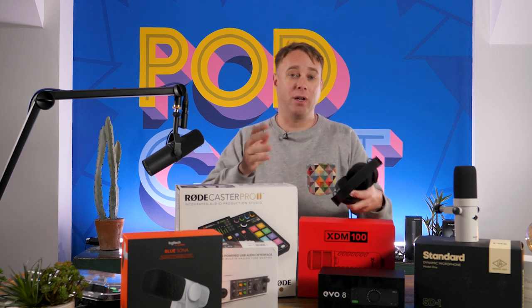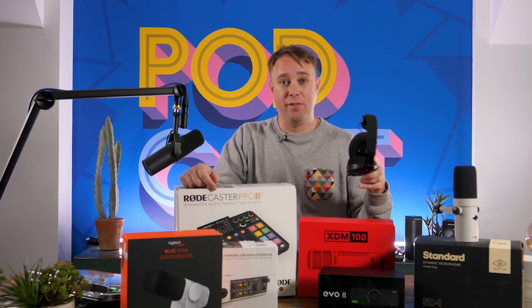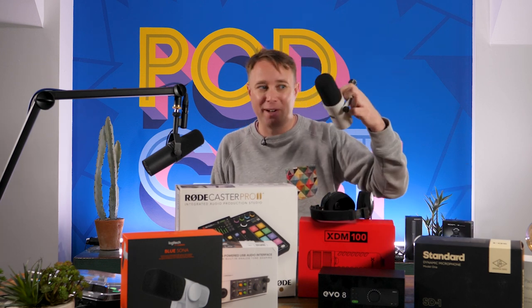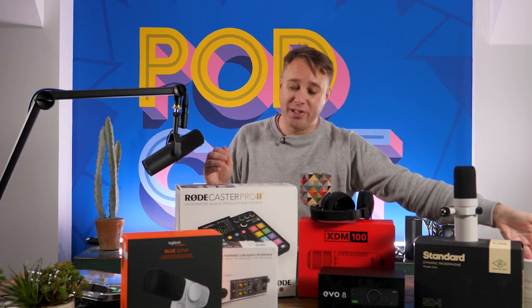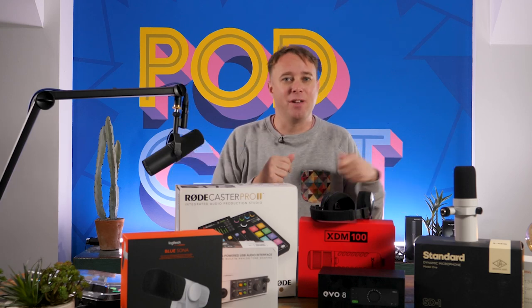So with Christmas around the corner, perhaps you're looking for great presents to buy a budding podcaster, radio presenter or live streamer. We've seen lots of great audio equipment released this year — everything from new headphones by Rode to lots of SM7B-looking microphones, the fantastic SD1 by Universal Audio, through to things like Logitech cameras, Rodecaster Pro 2, other audio interfaces, other microphones — loads of stuff. So I thought I'd put together a video talking about some of the best equipment we've looked at over the last year.